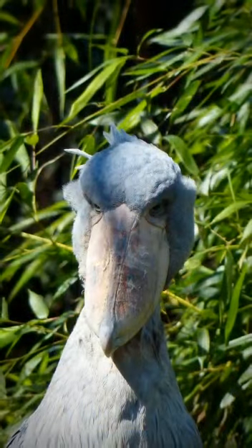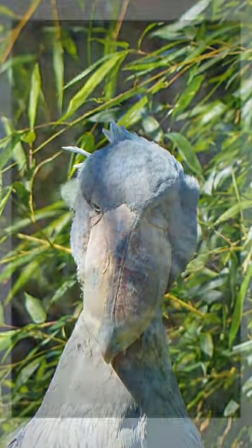The shoebill, also known as the booted pelican or Balaeniceps rex, is a unique and interesting bird species.